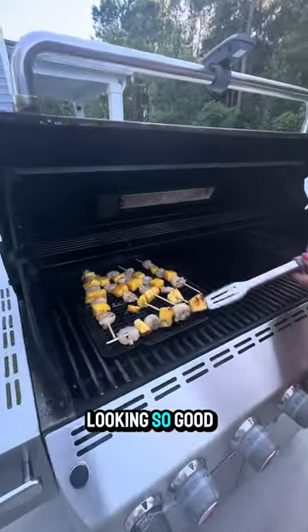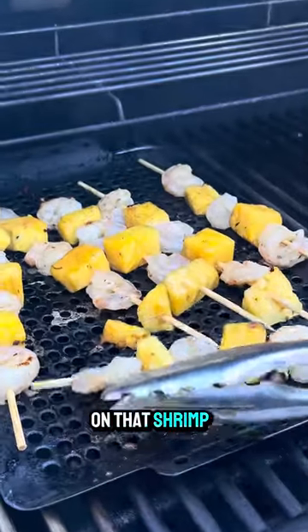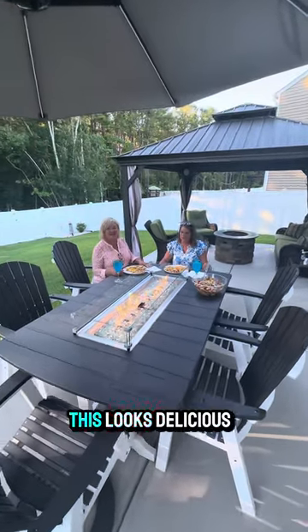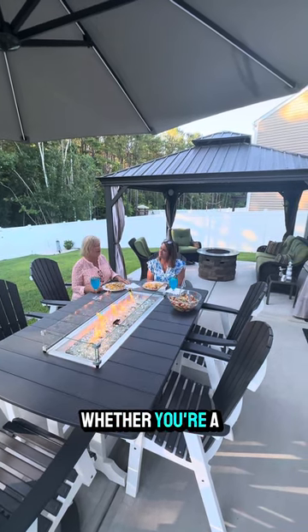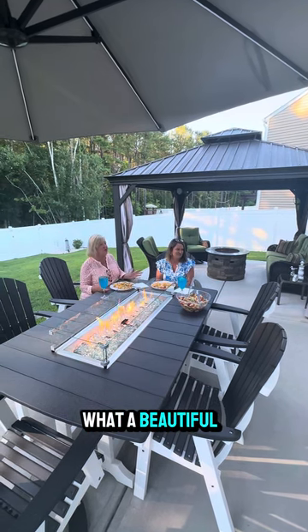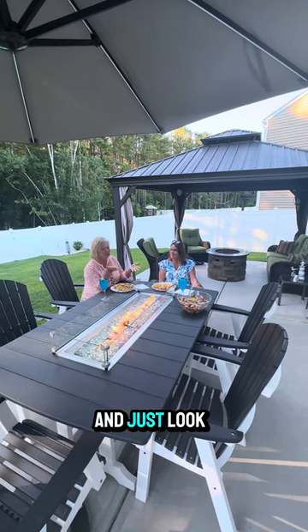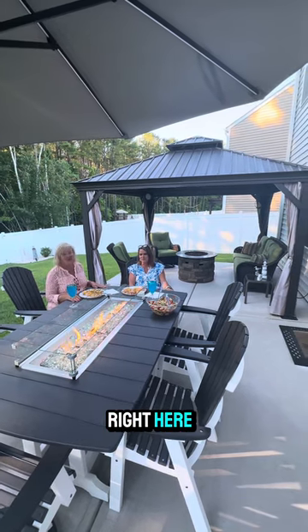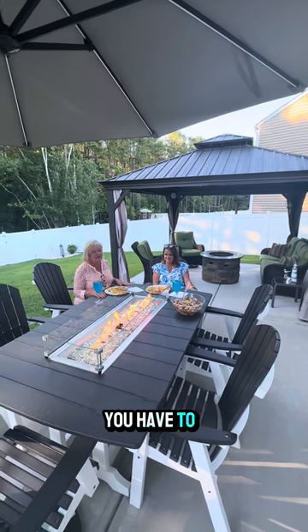These are looking so good! Whether you're a gourmet chef or just love to entertain, this home has a beautiful kitchen with an open floor concept. And just look at this backyard — does it get any better? Paradise right here in Murrells Inlet, guys. You have to come see it for yourself!